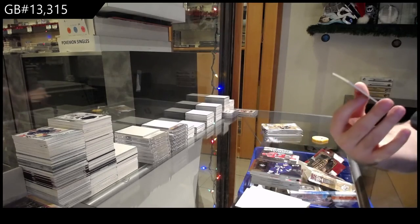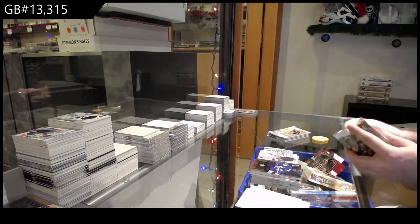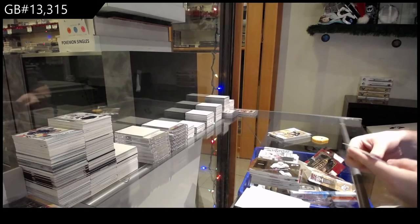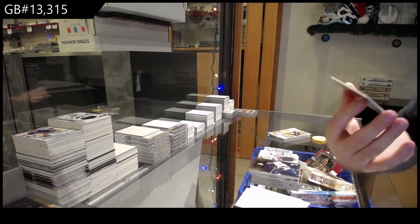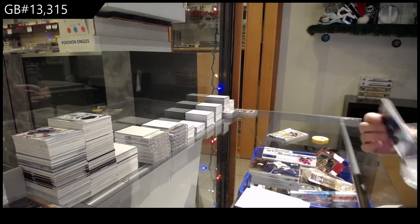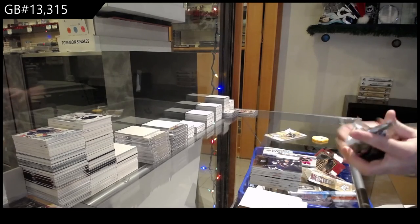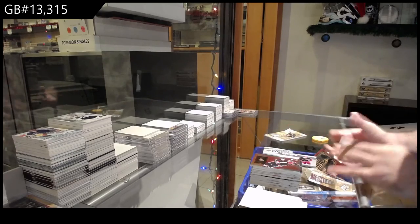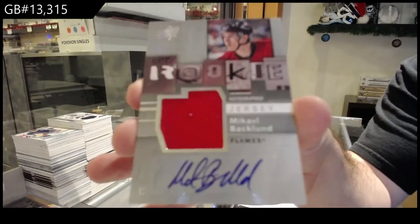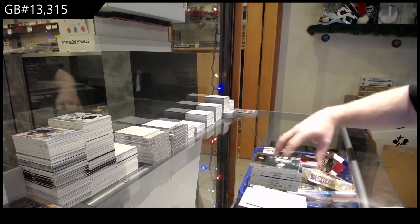Rookie jersey to $7.99 of Lindgren for the Dallas Stars. Winning materials for the Coyotes of Peter Mueller. We've got a rookie jersey auto to $7.99 for Calgary — Backlin. $7.99 rookie jersey auto to Backlin. And base. There she goes.